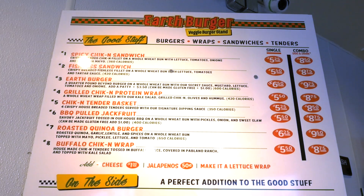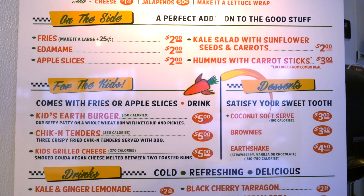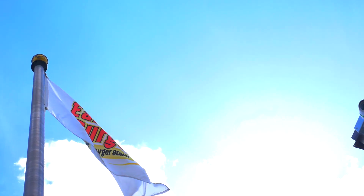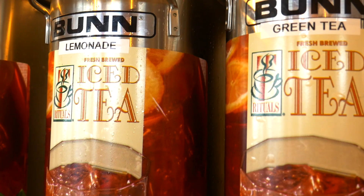They have a pretty simple selection of amazing food for you to choose from, and they are constantly expanding their business. Let's go ahead and start ordering.